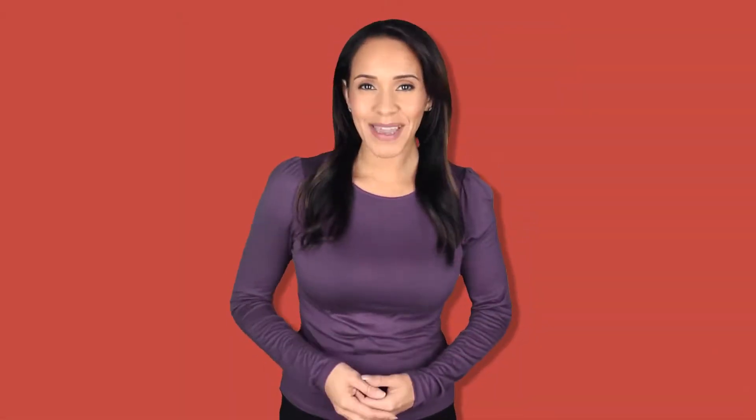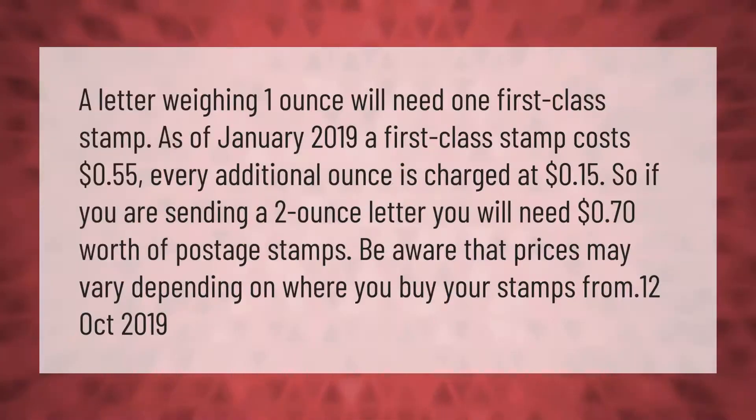A letter weighing one ounce will need one first class stamp. As of January 2019, a first class stamp costs 55 cents. Every additional ounce is charged at 15 cents, so if you are sending a two-ounce letter you will need 70 cents worth of postage. Be aware that prices may vary depending on where you buy your stamps.